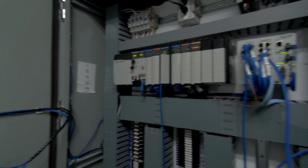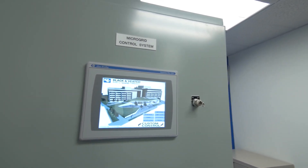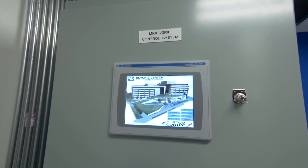Black & Veatch has developed custom control routines to operate our microgrid, including solar capacity firming, peak demand shaving, and islanding modes. Additionally, the PLC supports functionality for future integration of third-party software, and also provides Black & Veatch with a platform to continue to develop and refine future applications to adapt our system as market conditions expand and evolve.